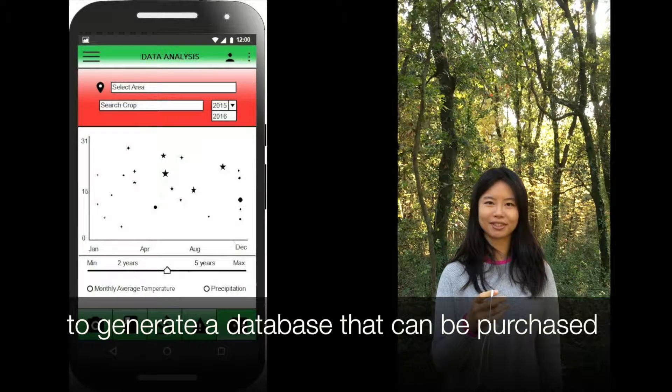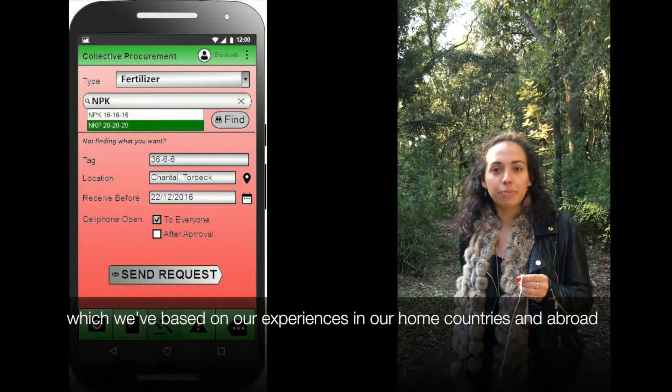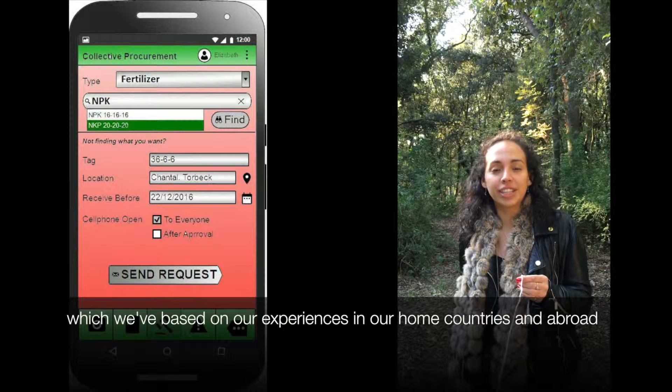Let It Grow, the app for small-scale farmers. Currently, they get help from NGOs and governments, but that may not be enough to cover their needs.